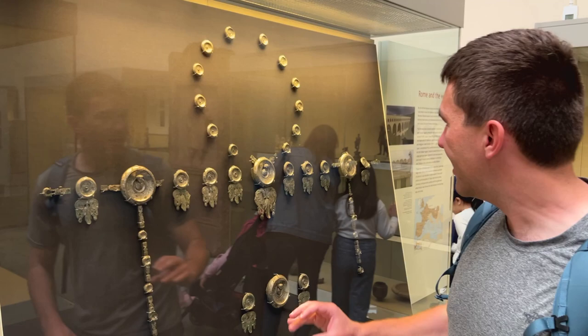Here we have the trappings of a cavalry officer — silver discs that adorned the harness of the man's horse. They actually have portraits worked into them, and when they were new and shining, would have been really striking, and would have rattled as he rode along.